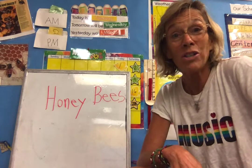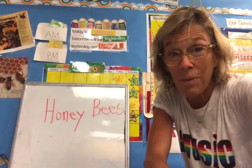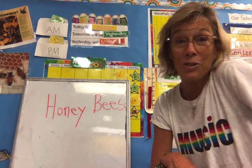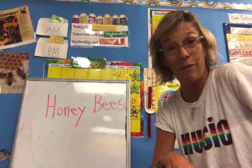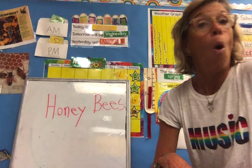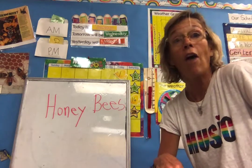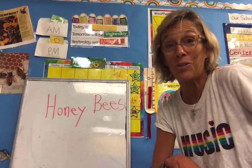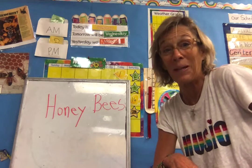Honeybees are so important to us and we don't want to try to catch them. We don't need to be very afraid of them because they don't really want to sting you. In fact, one way I can get rid of a honeybee or a bumblebee that's near me is just by blowing on it, and often it will go away. Usually it's just busy trying to find the flowers where it collects nectar and pollen.